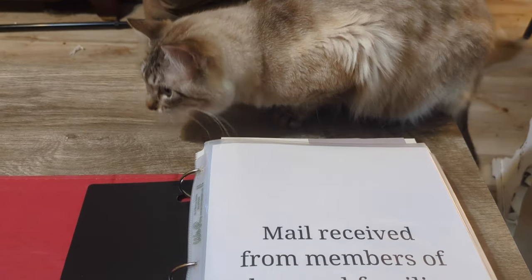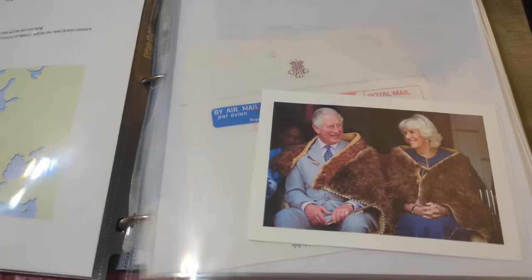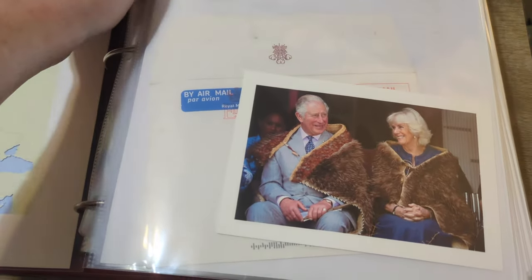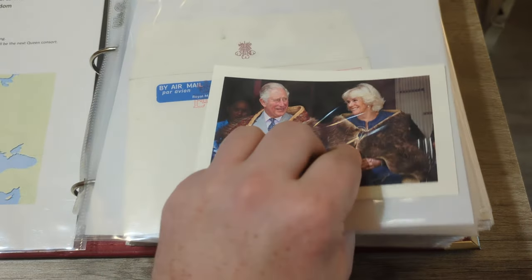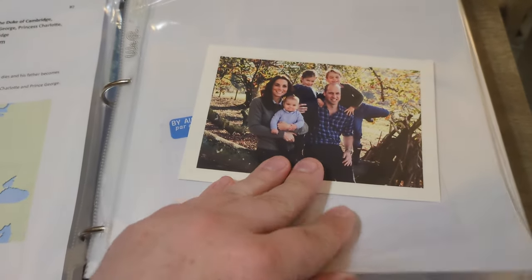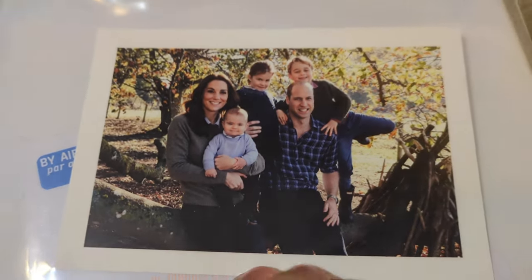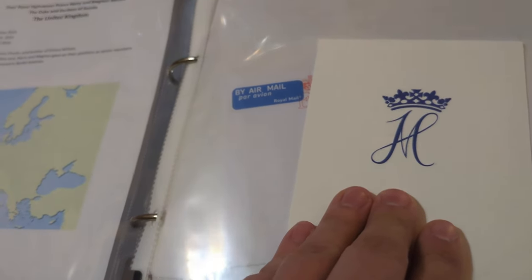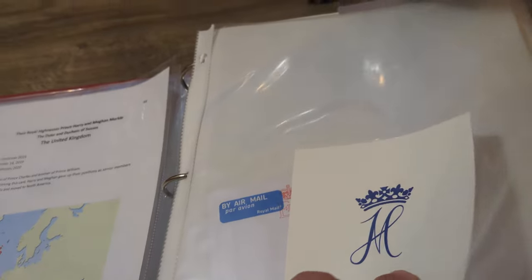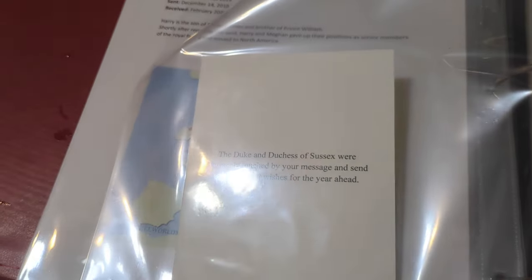Alright, now let's look at the binder — mail received from the royal families of Europe. This was a Christmas card from King Charles and Queen Camilla when they were the Prince and Princess of Wales. Prince William and Princess Catherine — you can see how little the kids were there. This is from Harry and Meghan — all from December 2019, received beginning of 2020. The card reads: 'The Duke and Duchess of Sussex were extremely touched by your message and send their very best wishes for the year ahead.'